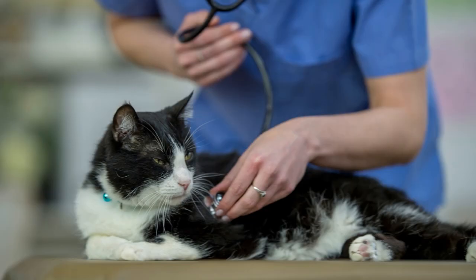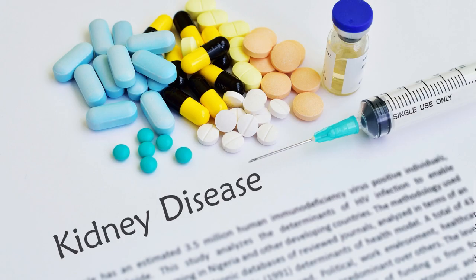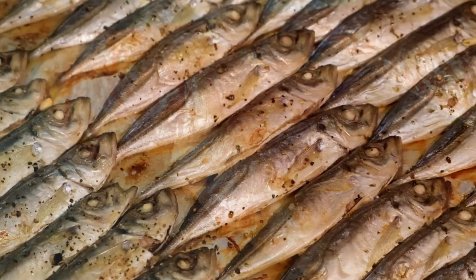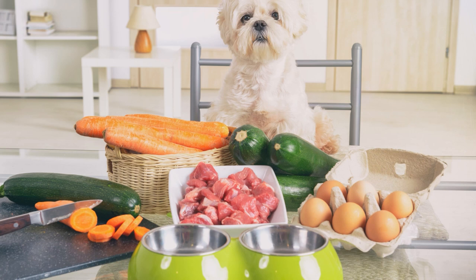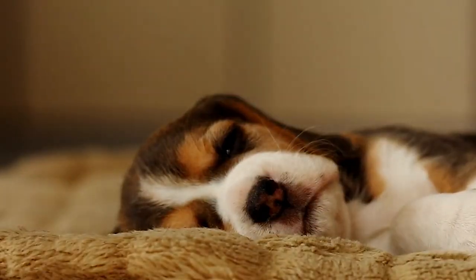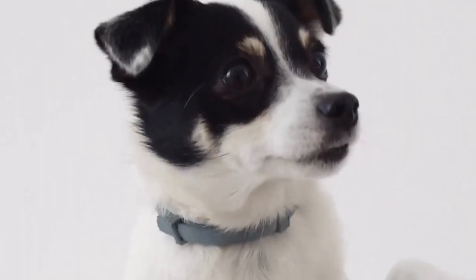There is so much research done into omega-3 fatty acids and kidney disease, and it's one of the things my pets are on all the time. Apollo gets salmon bellies and sardines every day — one sardine and a couple of salmon bellies — and I still add a little bit of fish oil to his food, which is why he's got a beautiful glowing coat. Fish oil is amazing for dogs and cats.